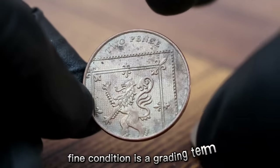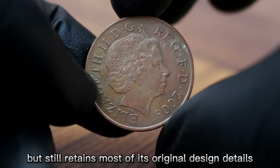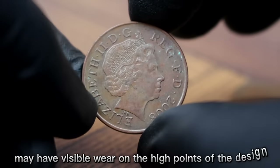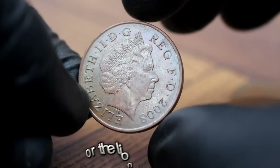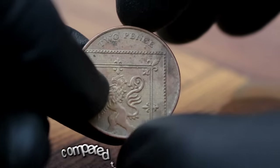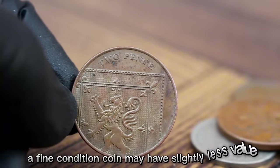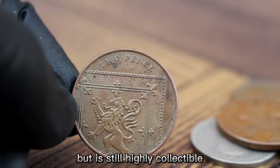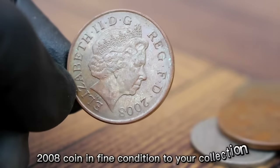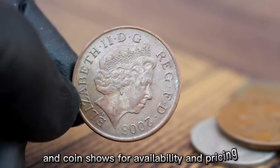Fine condition is a grading term used to describe a coin that shows moderate wear but still retains most of its original design details. Coins in fine condition may have visible wear on the high points of the design, such as the crown on the queen's head or the lion on the shield, but the overall design is still clear. Compared to a mint condition coin, a fine condition coin may have slightly less value but is still highly collectible. Check reputable coin dealers, online auctions, and coin shows for availability and pricing.